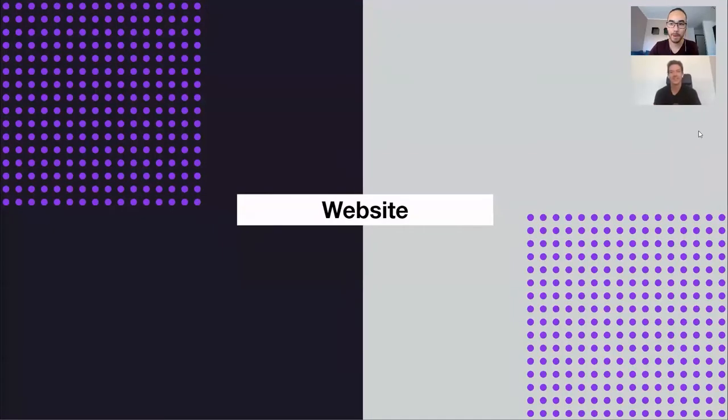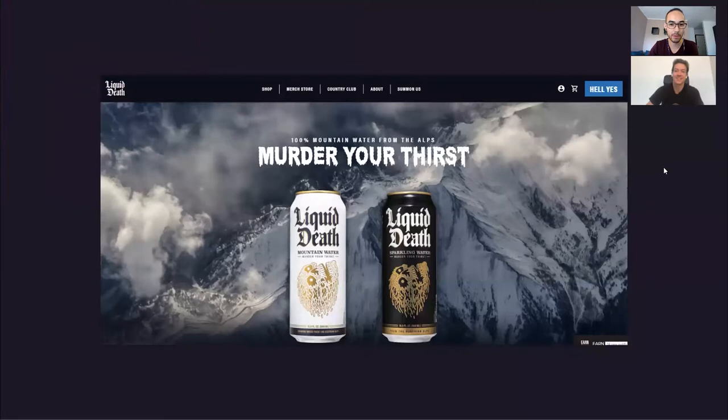Welcome back to Marketing Teardown. I'm Andrew and he's Travis, and today we're going to dig into the website of a company called Liquid Death. As a recap from our previous episode, Liquid Death is an edgy water company that comes in cans and promises to murder your thirst. Today we're going to tear down their website and how you can actually buy this product online.